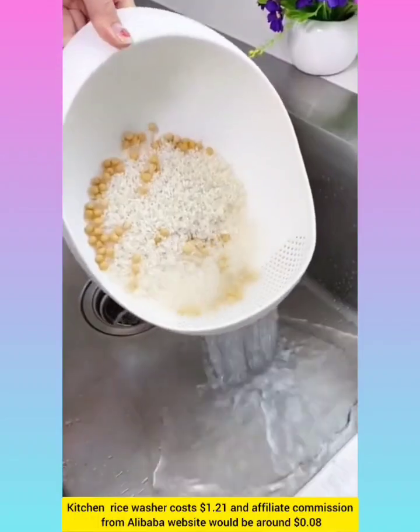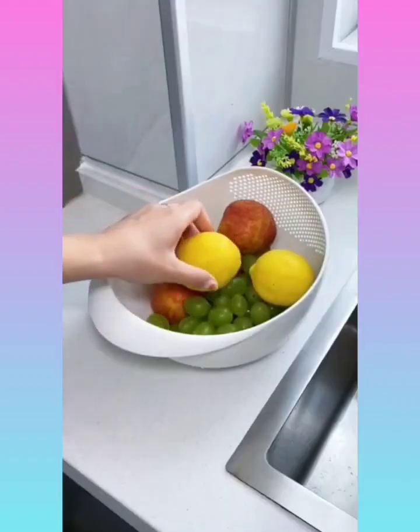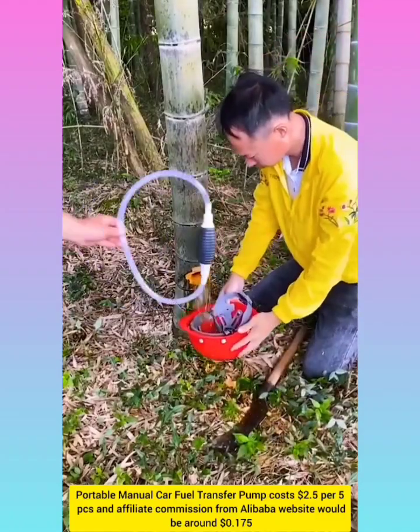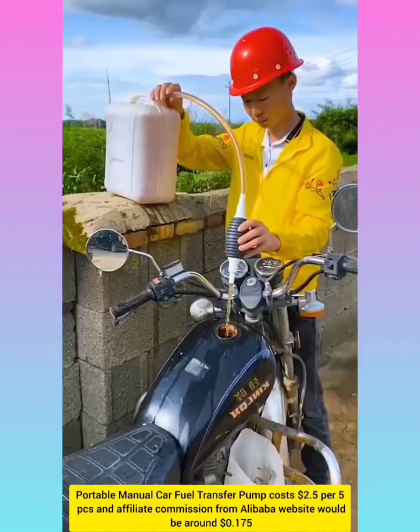Kitchen rice washer with affiliate commission around $0.08. Fuel transfer pump with affiliate commission around $0.175.